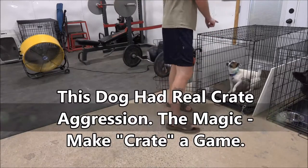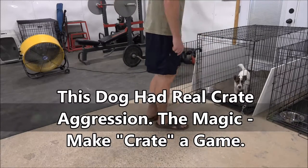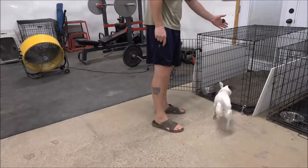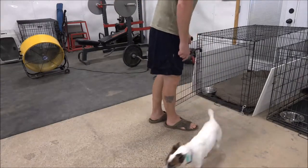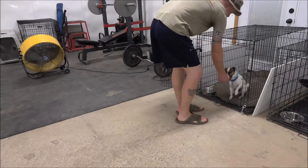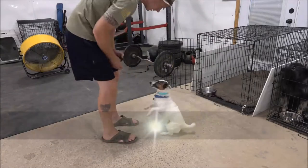It doesn't matter if it's a Malinois, a Pitbull, or anything else. The methodology and the system is consistent. With that being said, there are modifications for safety concerns or to match drive, things like this. But we're not going to show a lot of that just because if you do it wrong, it can be problematic. So we're sticking with the basics here for videos.